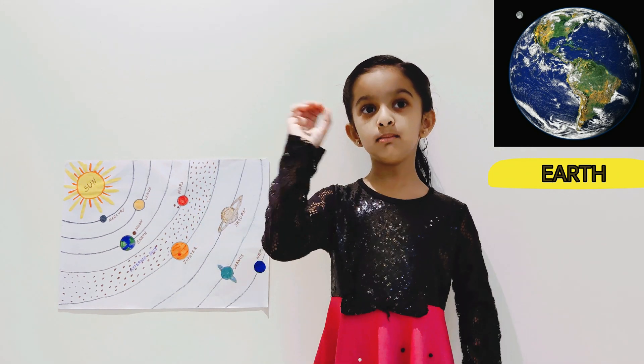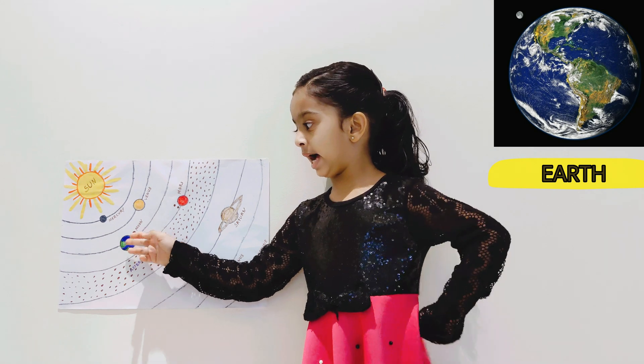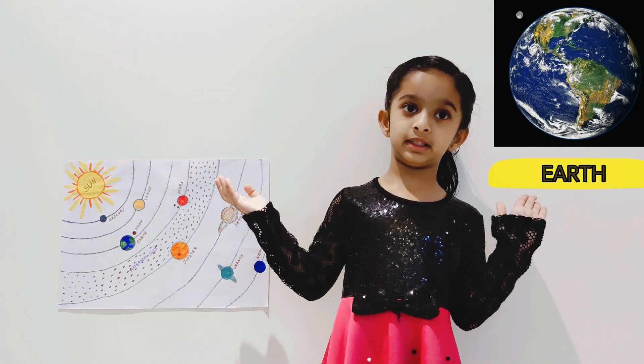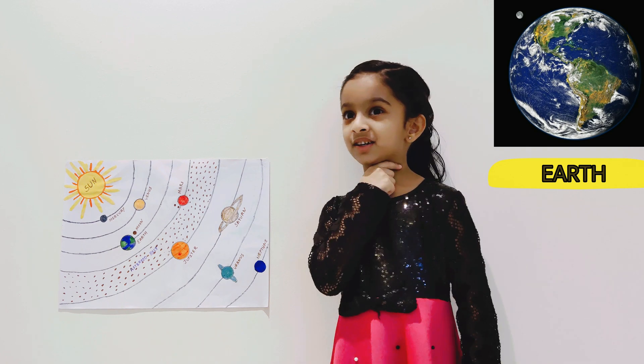This is Earth. Earth has one moon and it has lands, waters and trees and so many people. Do you live on Earth? You do.